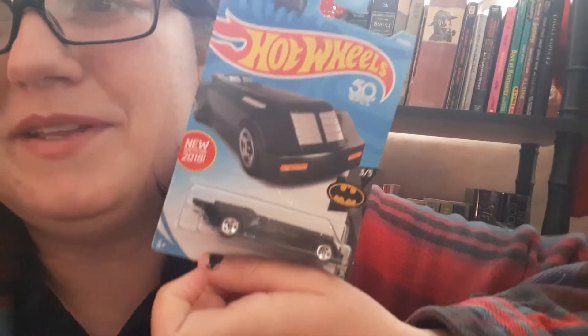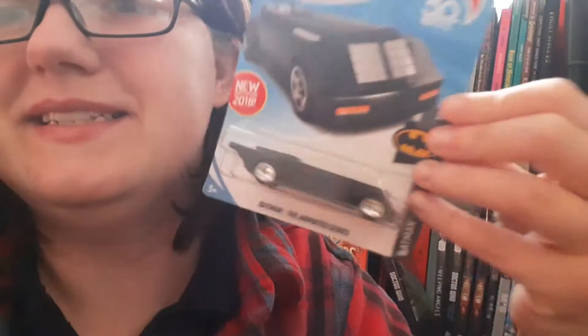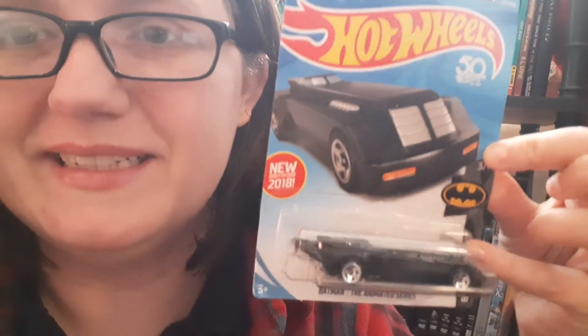This grayish one I actually found like a week or two ago and I was so excited. I knew I already had that plane, but when do you find silver, especially for the Animated Series? I'm sorry if this is lame, guys, but I'm excited and I like this stuff. Here's another one from the Batman Animated Series, which is one of my favorite incarnations of Batman — it's the Batmobile from the Animated Series. I would love to find the complete set of this.